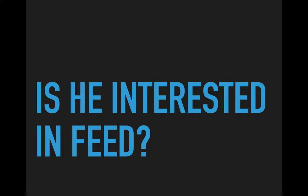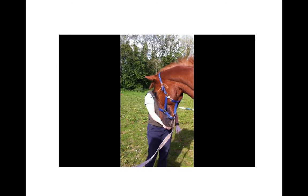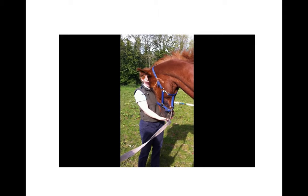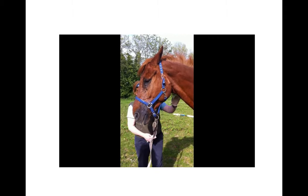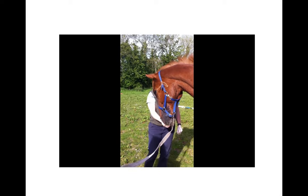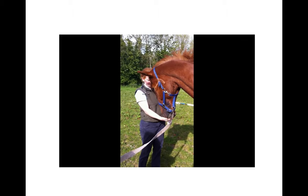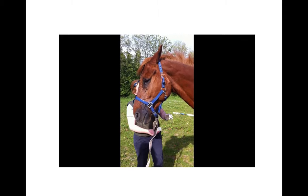The next thing we can check is whether he's interested in feed. Normally this horse is friendly and used to people and will eat feed when offered, so we've offered him a little handful of food to see what happens. You can see he looks at it and thinks about it — but he doesn't actually eat it. He's been polite and interested, but he isn't ingesting the feed.